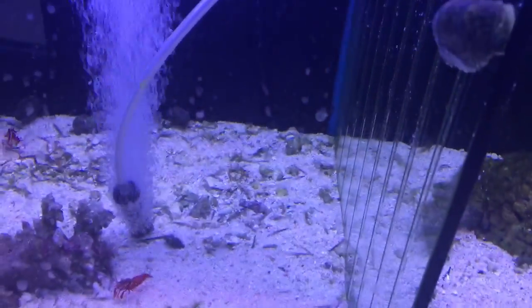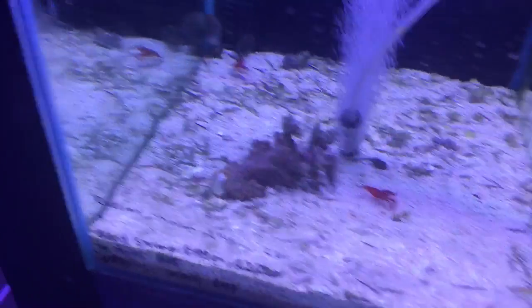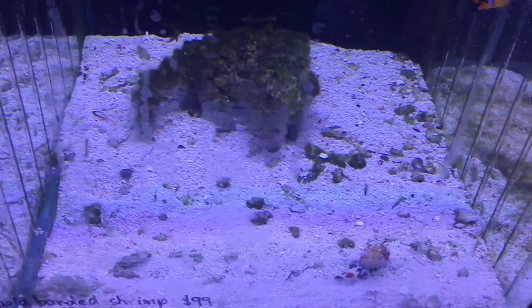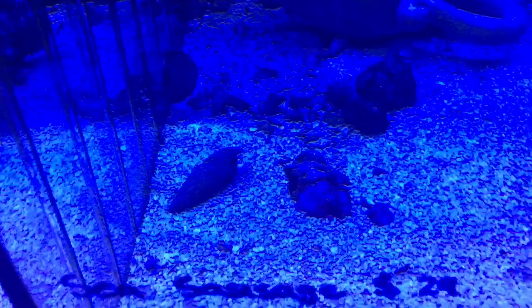So people love to have snails in their aquarium — Turbo snails, Trochus snails, Astrea snails, Strombus snails — but sometimes you add snails to the tank and the snails just keep on dying.